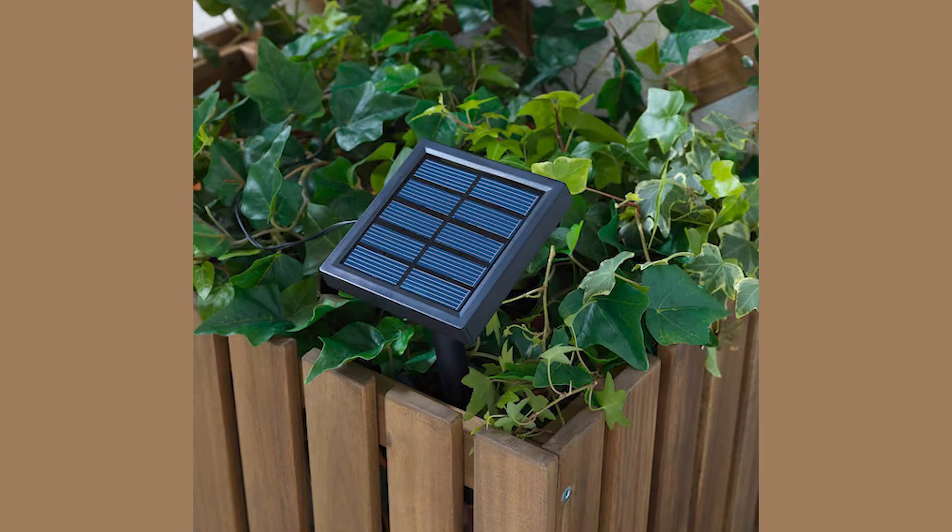I even tried changing the battery inside the solar panel but they would just not hold their charge. Maybe I got a dud, but the SolarVet are a pass for me, and after that experience I probably wouldn't buy any IKEA solar lights at all.